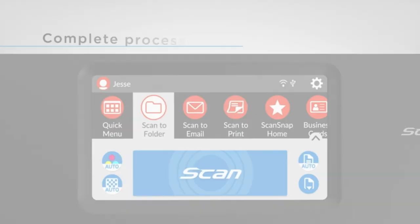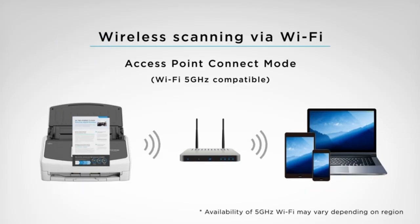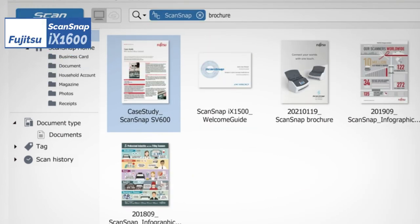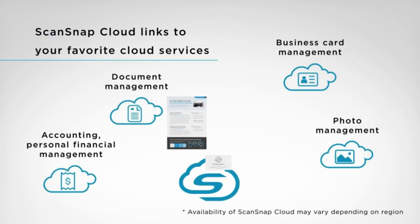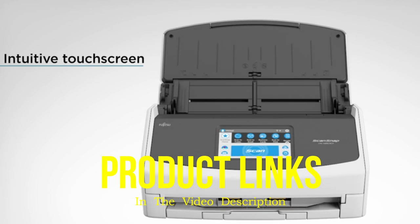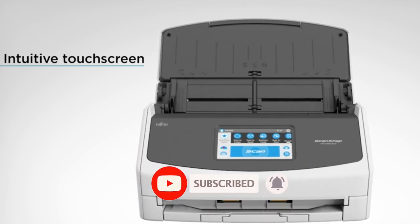However, if scanning is a major part of your workflow, the investment is well worth the time and effort you'll save and the superior quality scans you'll receive. For a high-speed, easy-to-use, high-quality machine, look no further than the iX1600. That's all for today regarding our top 5 picks of best scanners of 2023. We upload Amazon product review videos every single day, so don't forget to subscribe and hit the bell icon for the latest video notifications.